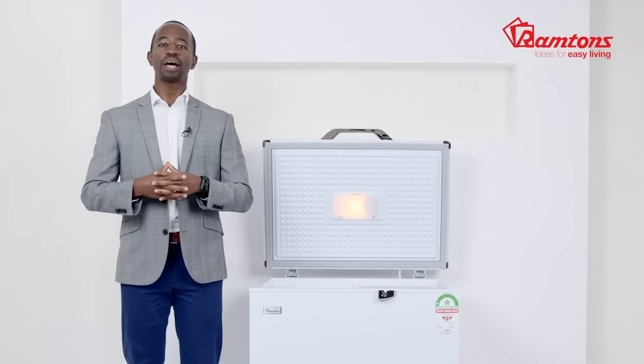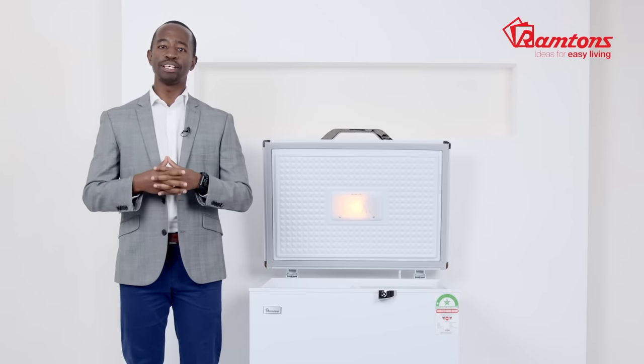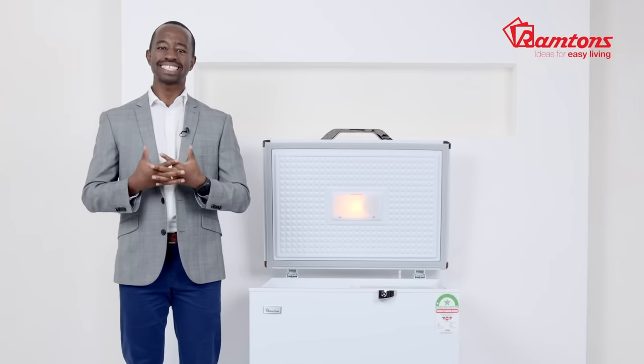The CF-231 also has minimal noise, so whether it's in your kitchen or laundry area, you won't even notice that it's there.